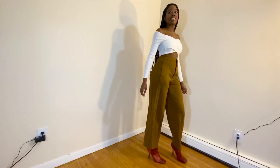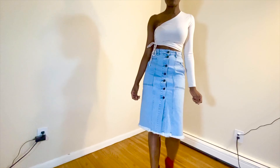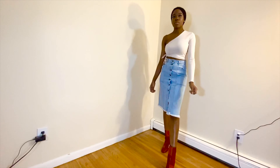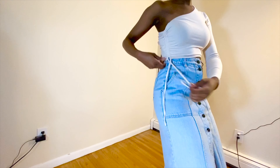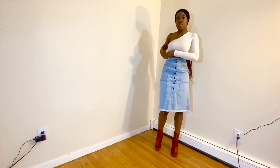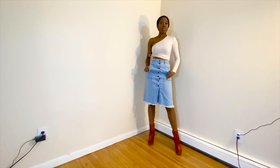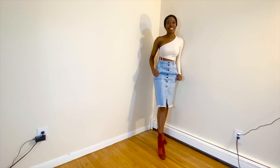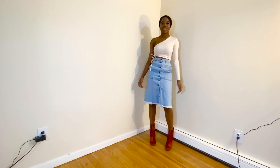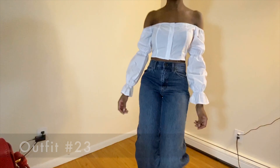Here we have an off-the-shoulder top from Fashion Nova paired with a high-waisted midi skirt from Urban Outfitters. I absolutely love the skirt and the top, but together with the boots I'm not too sure — these boots are more of a statement piece, and the top and skirt already have their own accent pieces: the off-the-shoulder detail, buttons down the midi skirt, and raw hem. There's a lot going on. I'd likely pair the skirt with a simple solid-color turtleneck long sleeve — I think that would go really well with the skirt and the boots.